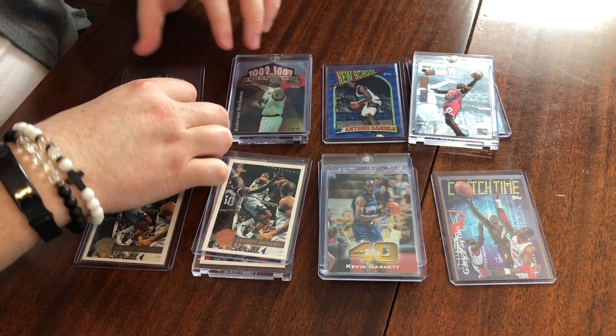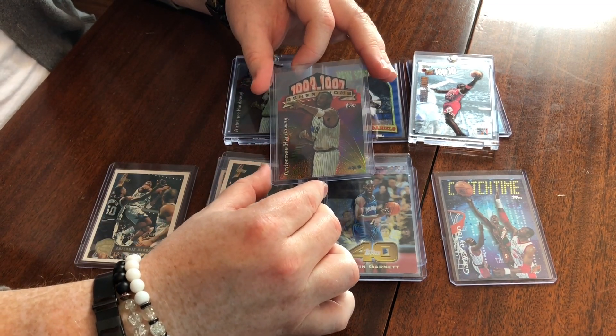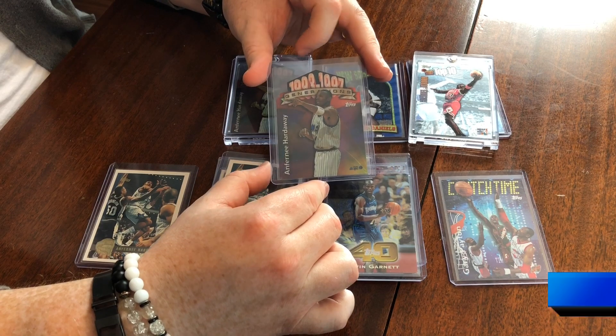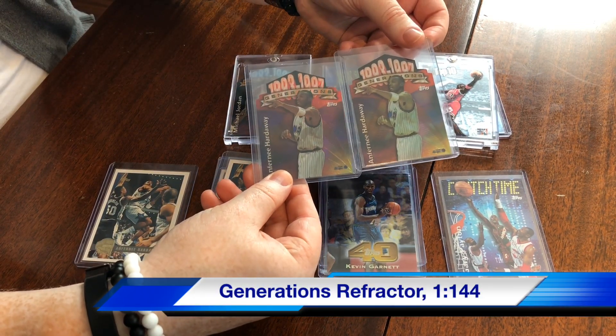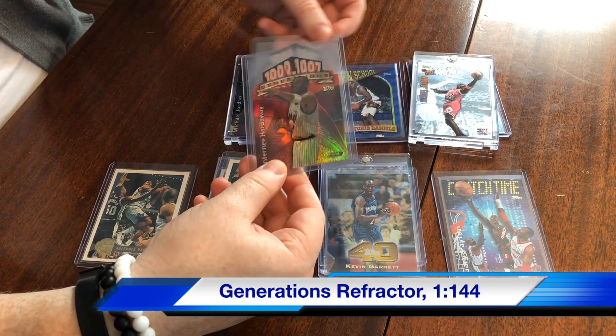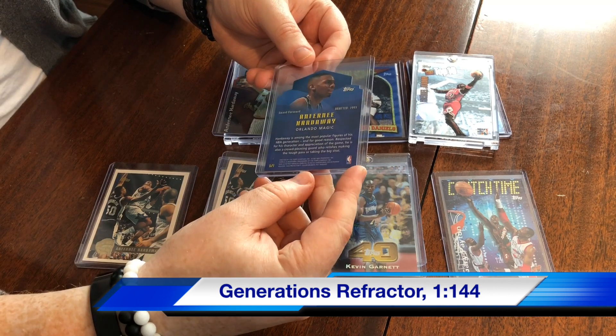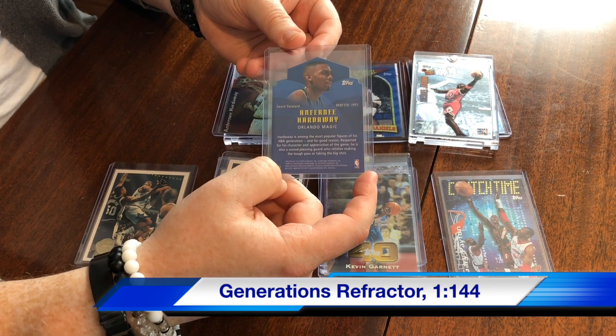Then we have the next step up — the Generations Refractors, which are 1 in 144 packs. Same thing as the Generations, just with a refractor finish on it. This one with Penny does not have really any greening, which is great. And if you're questioning whether or not you've got a refractor, you can look right above the number like usual — there's an indication there.